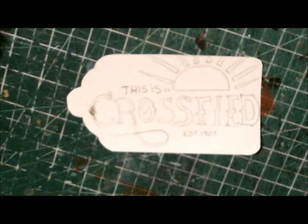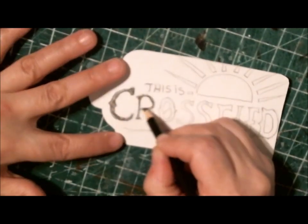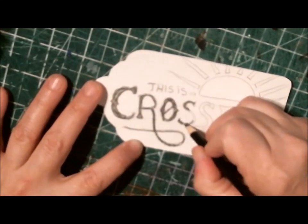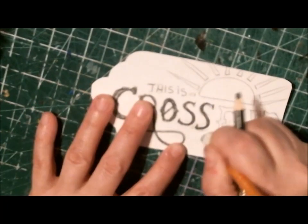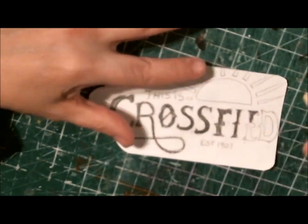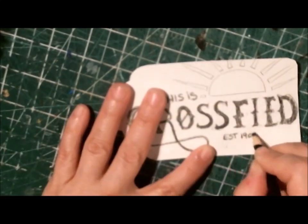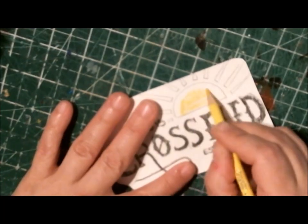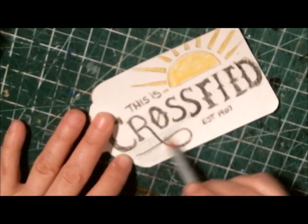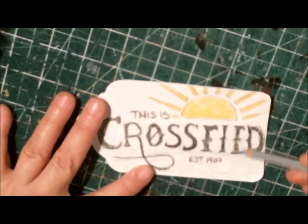I used my Derwent water brushes to move the color around on the page. I added a little bit of different details to the tag from the hometown sign or emblem — a nice green field, a wheat field in the background behind the 'Crossfield' word, and a blue sky. It's really just a backgroundless background, but I thought it would be cute and a little bit different.